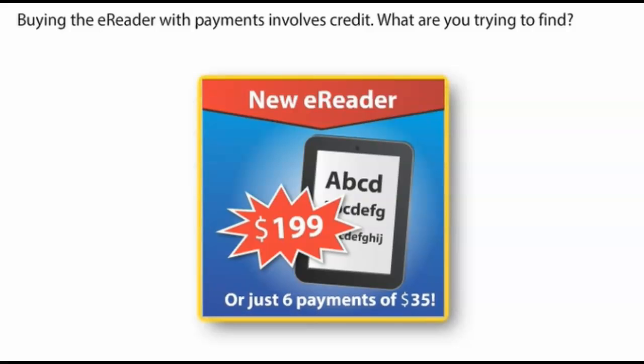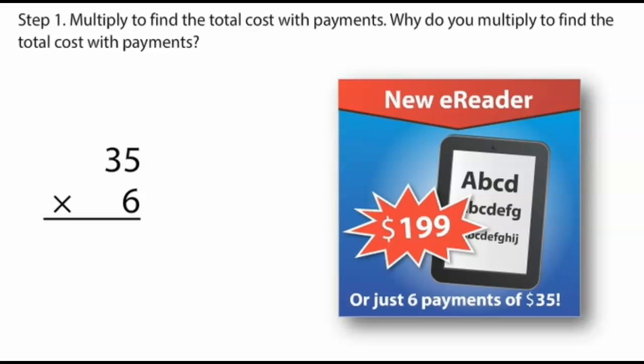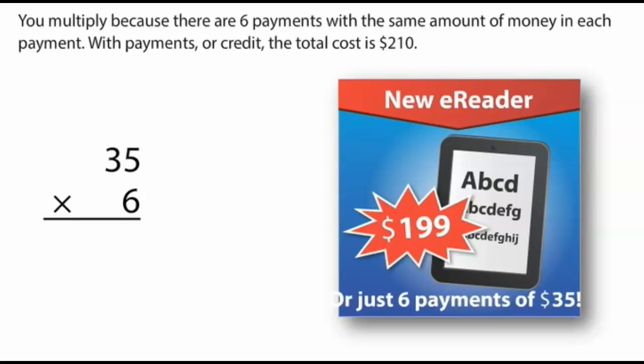You are trying to find how much more the e-reader costs with credit than with cash. Step 1: Multiply to find the total cost with payments. You multiply because there are 6 payments with the same amount of money in each payment. With payments, or credit, the total cost is $210.